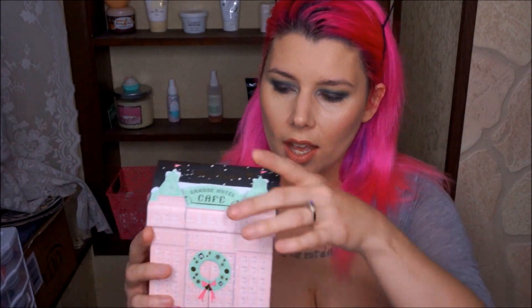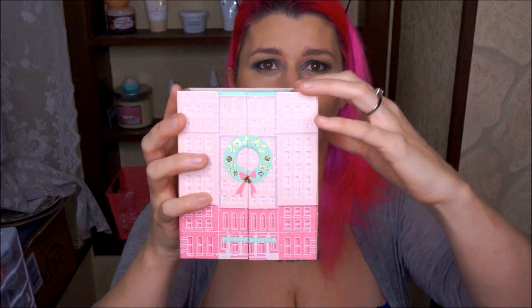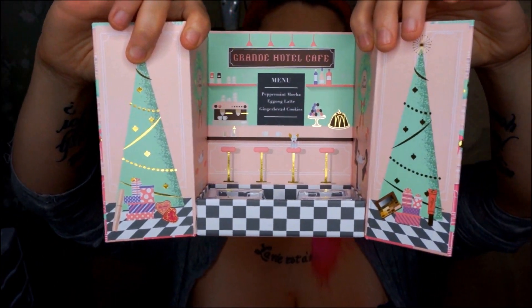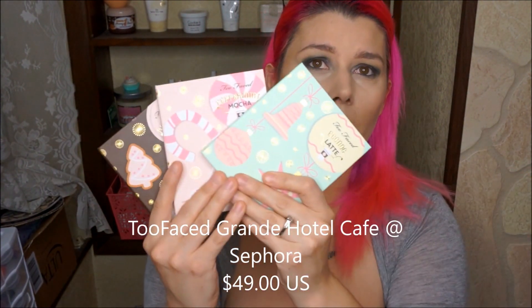Hey guys, it's Jen from Beauty's Bookworm. Today we are doing a review and swatches for the new Too Faced Grand Hotel Cafe. It comes in a cute little box that you open like so — happy holidays! Inside that magical little house comes three palettes.